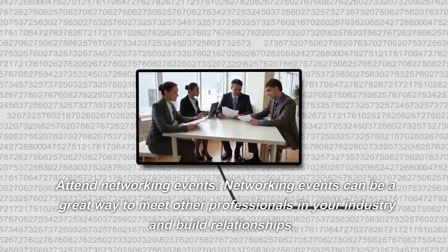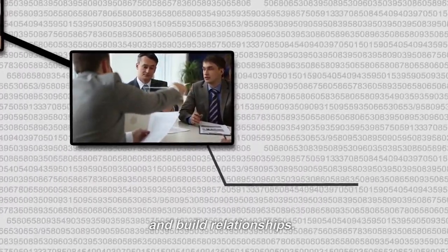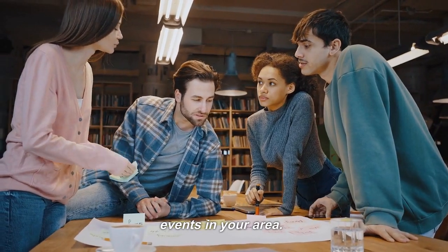Attend Networking Events. Networking events can be a great way to meet other professionals in your industry and build relationships. Look for local business groups or industry-specific events in your area.